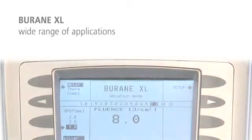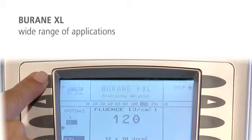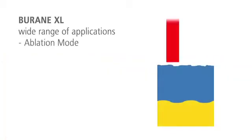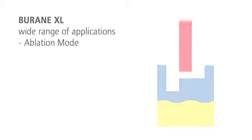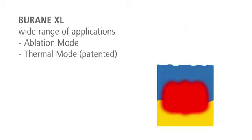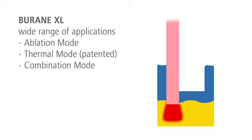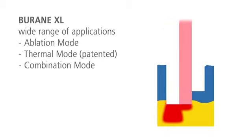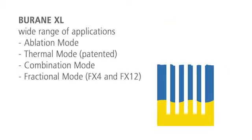With the handpieces for fractional treatments, Burain XL offers four popular treatment options in one system: ablation mode for classical ablative application, thermal mode for the controlled induction of warmth in deeper skin layers, combination mode with ideal balance of ablation and thermal stimulation, and fractional mode for a fast healing process.